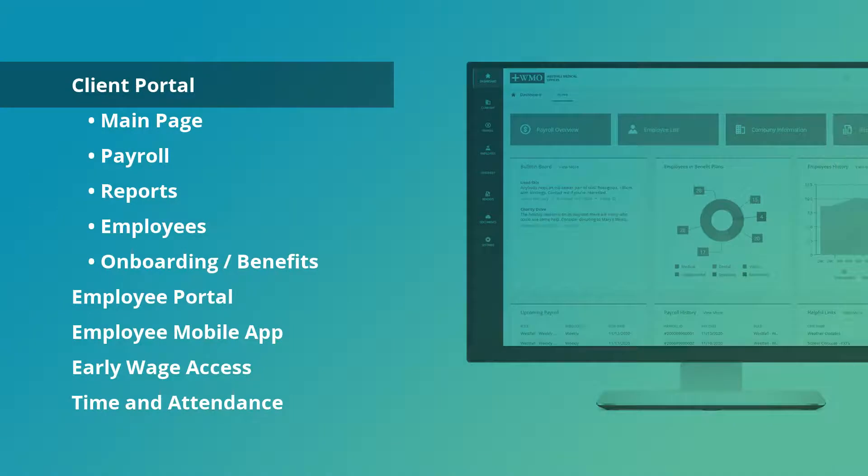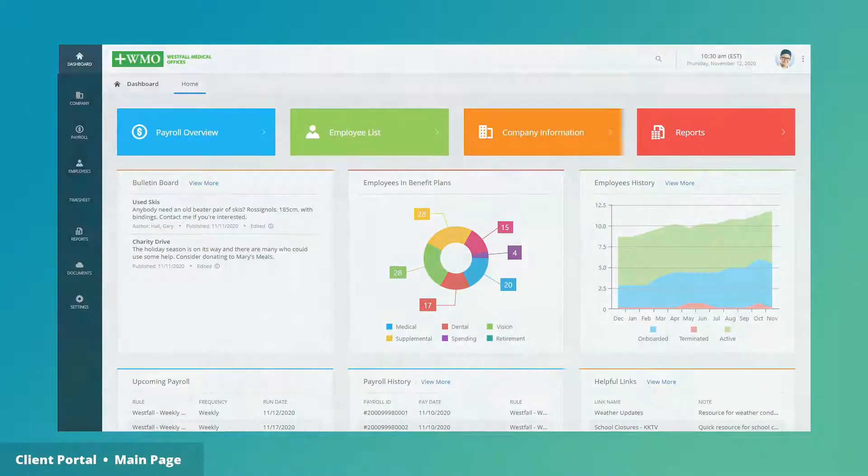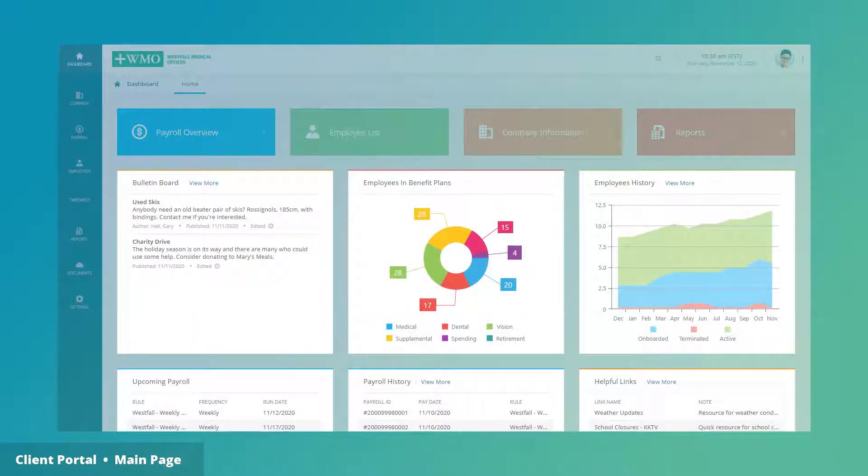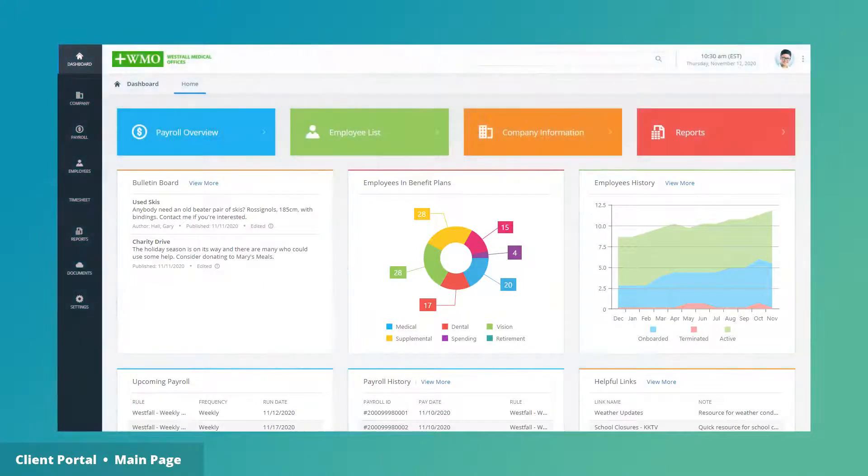Each company is established within a central database. The client portal is customized for payroll integration, tax settings, and, if necessary, divisions. There are widgets that provide snapshot information and links to the larger modules.